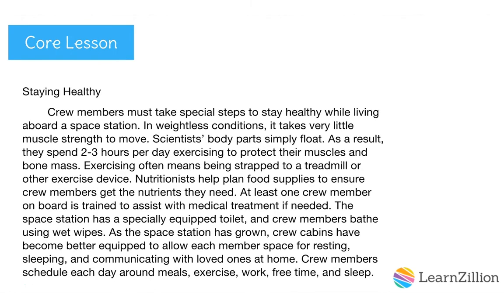Let's check out the next body paragraph: staying healthy. Crew members must take special steps to stay healthy while living aboard a space station. In weightless conditions, it takes very little muscle strength to move — scientists' body parts simply float. As a result, they spend two to three hours per day exercising to protect their muscles and bone mass. Exercising often means being strapped to a treadmill or other exercise device. Nutritionists help plan food supplies to ensure crew members get the nutrients they need. At least one crew member on board is trained to assist with medical treatment if needed. The space station has a specially equipped toilet and crew members bathe using wet wipes. As the space station has grown, crew cabins have become better equipped to allow each member space for resting, sleeping, and communicating with loved ones at home. Crew members schedule each day around meals, exercise, work, free time, and sleep.